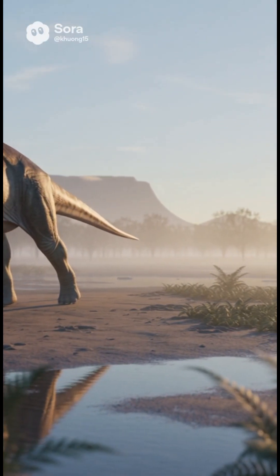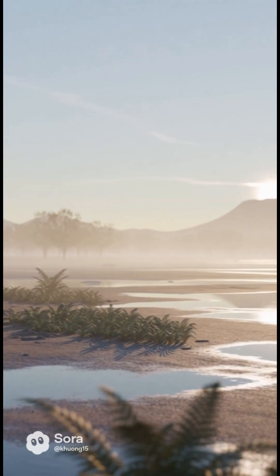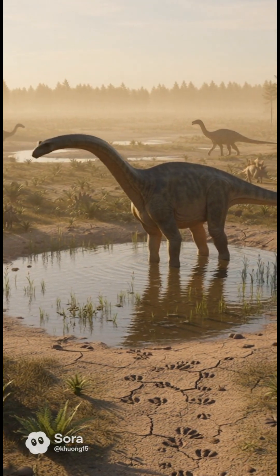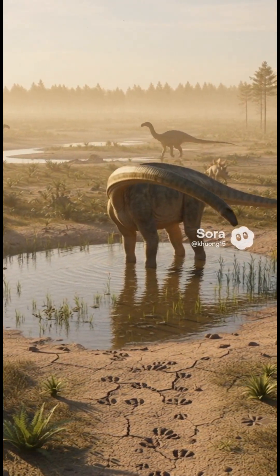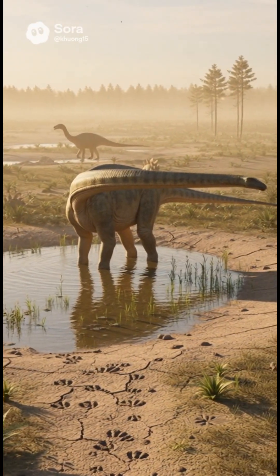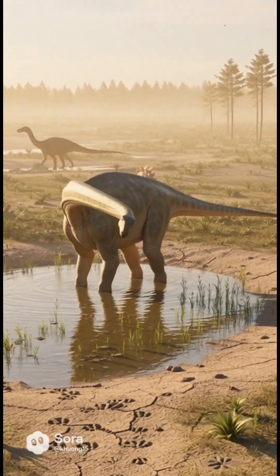The Morrison world was seasonally dry, with storms that recharged rivers and left flood deposits. Conifers, cycads, ginkgos, ferns, and horsetails formed a patchy green mosaic. Predators like Allosaurus and Ceratosaurus patrolled the edges, while Stegosaurus and Dryosaurus shared plant resources. When water shrank in dry spells, animals converged at remaining pools — crowded, tense, and loud with life.